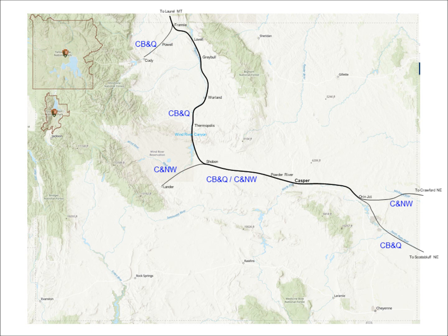In part one, we looked at the Northern Pacific through Laurel, Montana, which is not on this map, and the Franny Cutoff, which runs from Laurel to Franny, Wyoming. It also represents the CB&Q from Scotts Bluff, Nebraska to Oran Junction, Wyoming, and the Chicago and Northwestern from Crawford, Nebraska to Oran Junction.